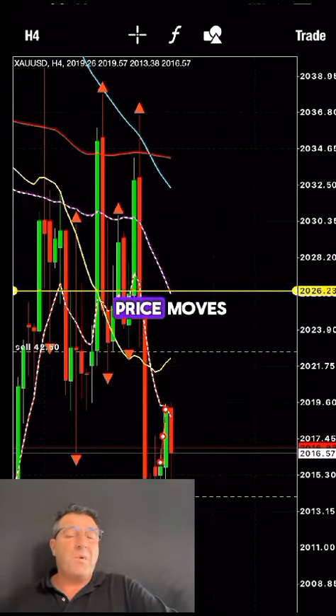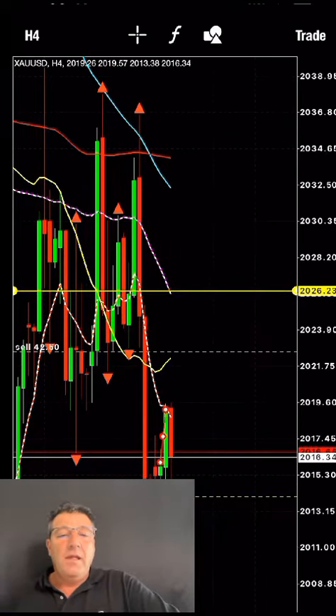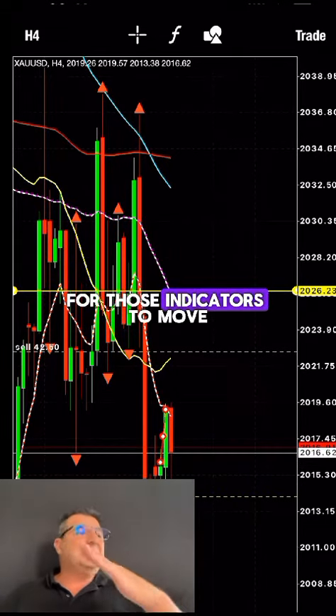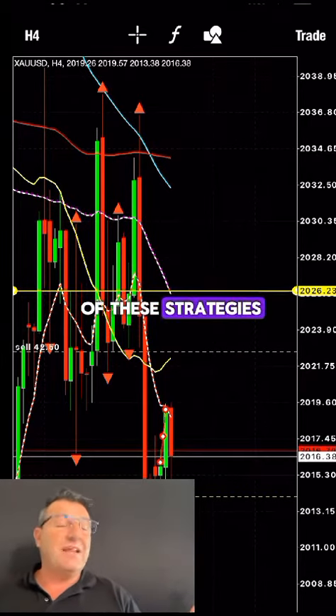It means that there have to be big price moves, big price action, for those indicators to move. So if you're following any of these strategies...